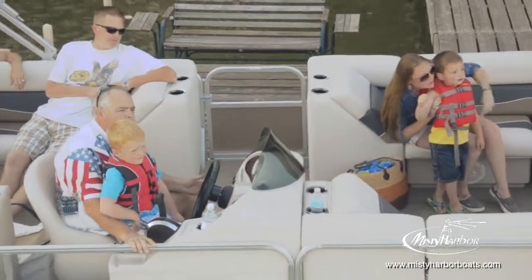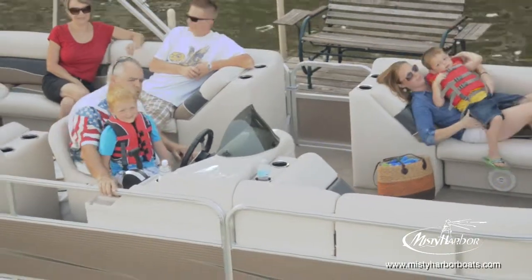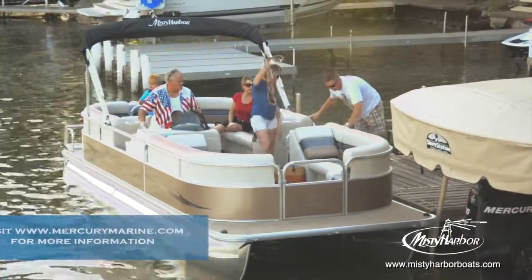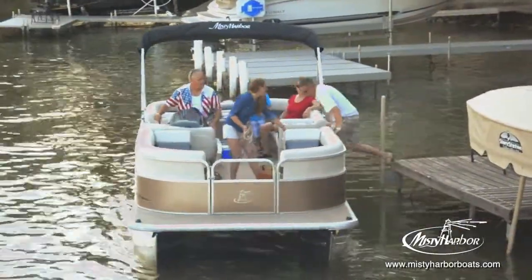Adventure 245RL pontoons are available in this single standard layout with your choice of fencing color in 22-foot deck lengths. The Adventure 245RL seating arrangement stands alone in the market as the best value available to boaters.